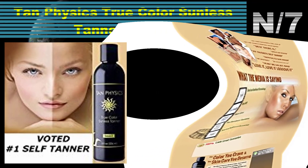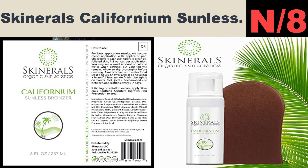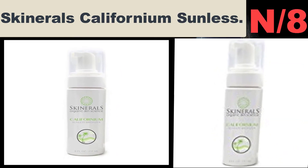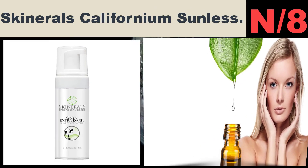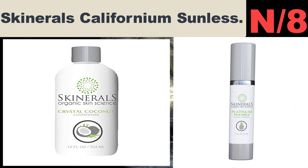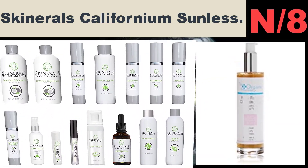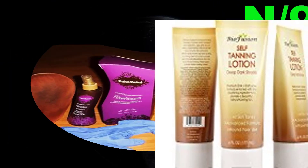Number eight: Skin Rolls Californium Sunless Lotion. Skin Rolls focuses on using organic ingredients over non-organic whenever possible. Skin Rolls cares about your skin and donates a portion of every bottle sold to skin cancer research. Minerals, not chemicals — a safe, effective alternative to other self tanners with harsh chemicals.